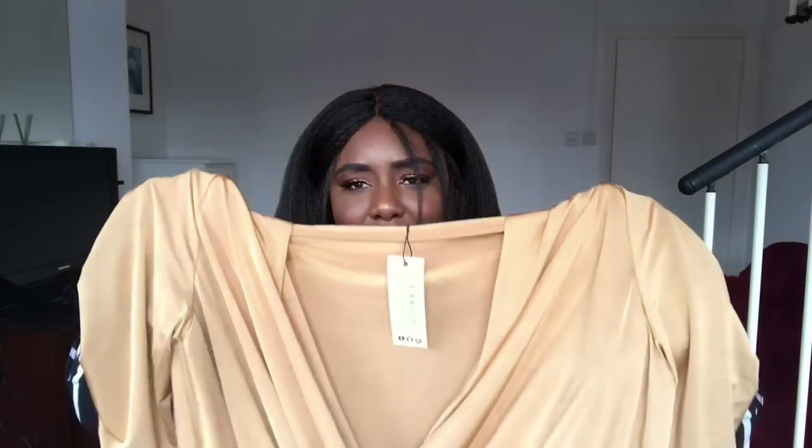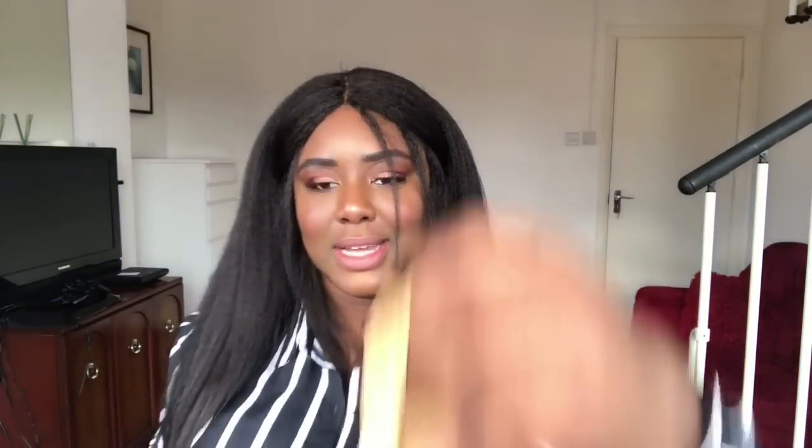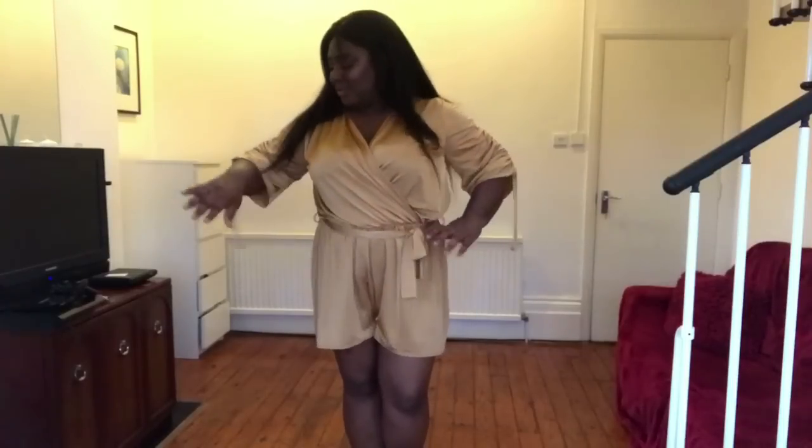This is the Plus Diane Slinky Wide Sleeve Tie Playsuit. Like I said, I don't normally wear playsuits, but this spring and summer I literally want to live in them. I really liked the colour of this — it's like a golden, pale gold — and it's a slinky soft material with a belt to tie it. Let's try it on and see.